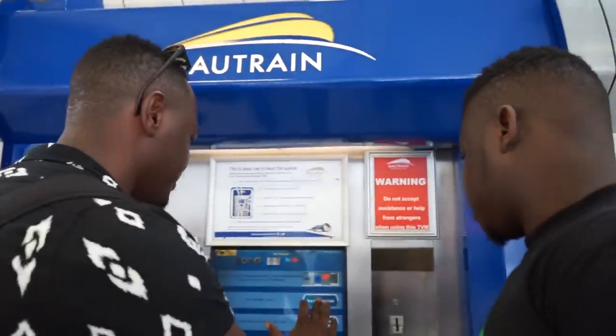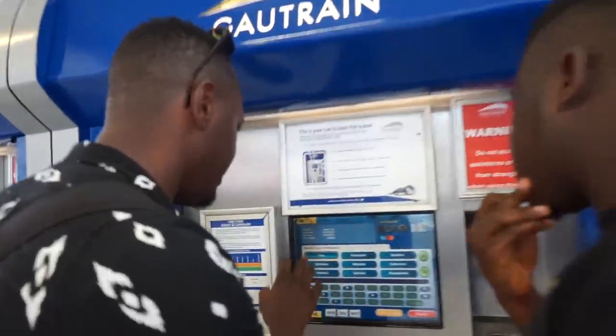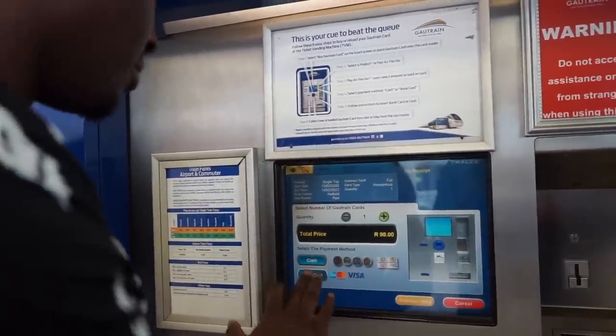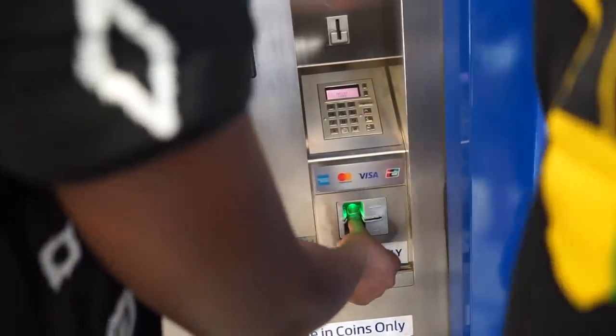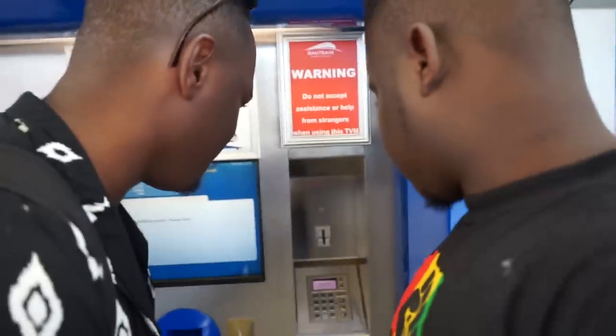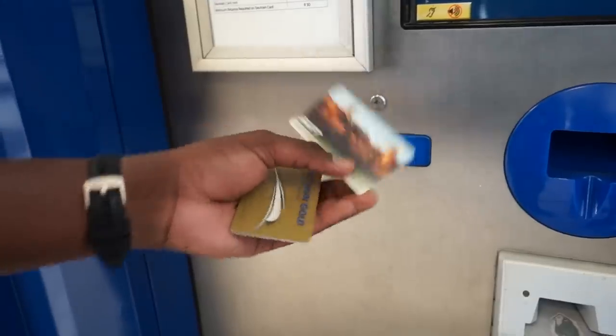The first thing you need is a Gautrain card — that's going to permit you to tap in from one station to the other. You come to the machine, select your trip, for example a single trip to Joburg, select your start station which is Hatfield and your end station which is Park Station. It gives you the amount and you choose to pay by cash or by bank card — select bank, then put your card in.